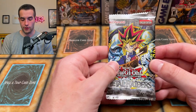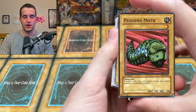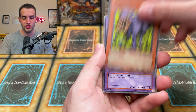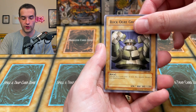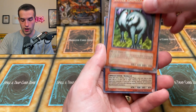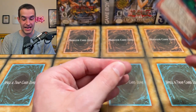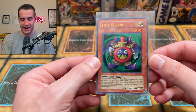Final pack before the PSA card — Metal Raiders. Can we pull the Pacanio Moth? Flame Cerberus, Blast Juggler, Battle Steer, O'Gucci, Musician King, Killer Needle, Rock Hooker Grotto No. 1, Little Chimera. No Pacanio unless it's right here — OH! And a Time Wizard! That's a way to end this epic opening — a Time Wizard! We finally got an epic card, and that is an awesome one for sure.